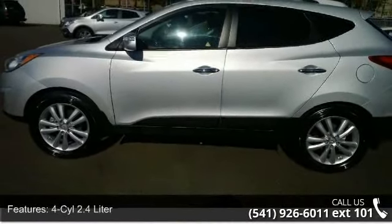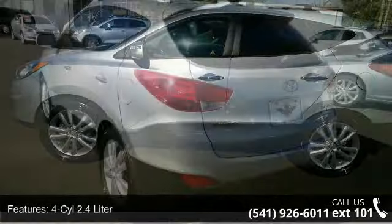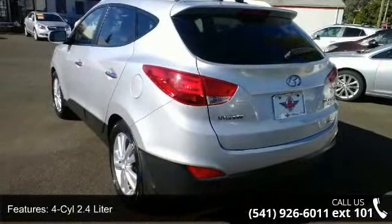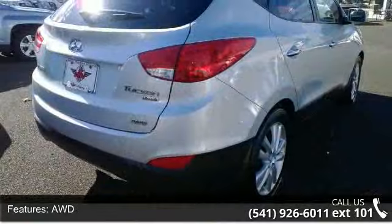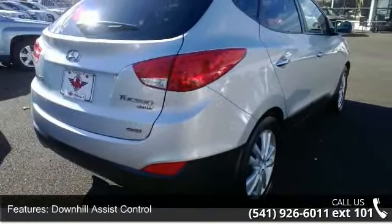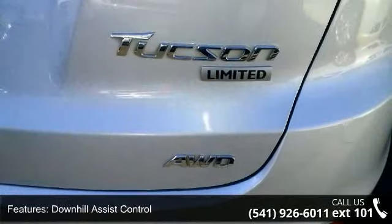Enjoy these notable features: 4-cylinder 2.4-liter, AWD, downhill assist control, hill start assist control, traction control, stability control, keyless entry, air conditioning, power windows and power door locks.